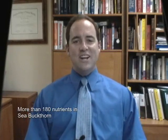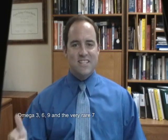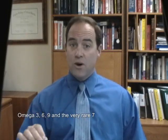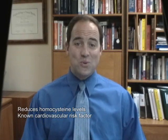Sea buckthorn is the foundation of the cardio blend because it is a natural powerhouse of nutrition with more than 180 nutrients in just the sea buckthorn alone. It has omega-3, 6, and omega-9 plus the very rare omega-7 for healthy membranes and smooth, glowing skin. The B vitamin blend in Pulsate Plus is precisely the same blend used in the Swiss Heart Study.